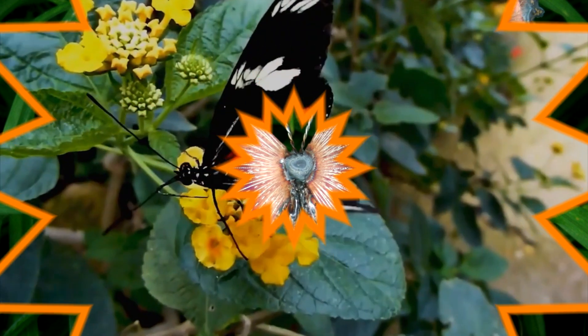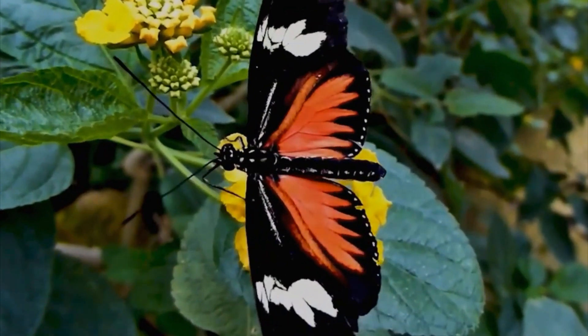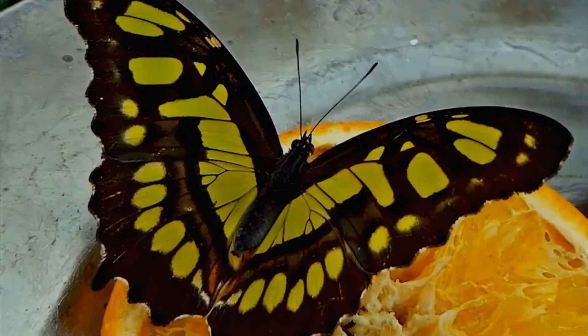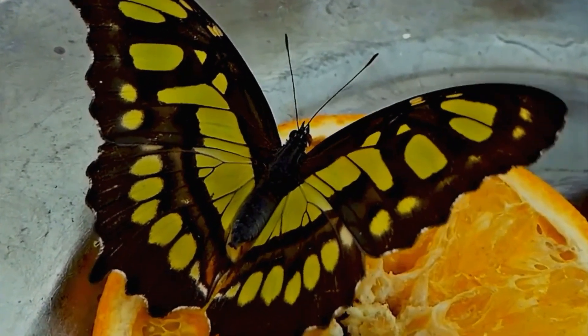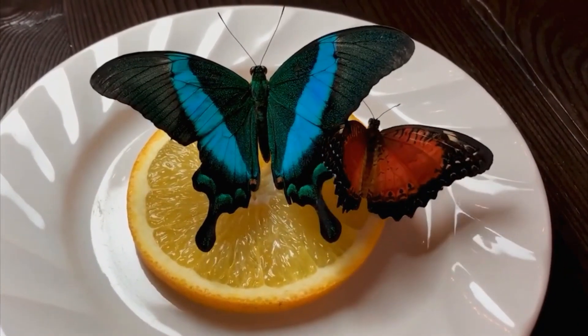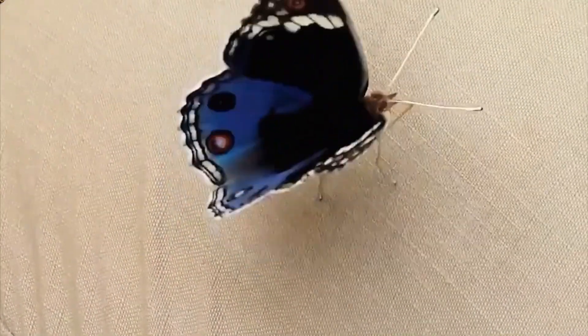That's it! You got it right! Did you know butterflies use their bright wings to scare off predators or find mates? Their colors can help them blend in or stand out! Nature's designs are not only beautiful, but also clever!